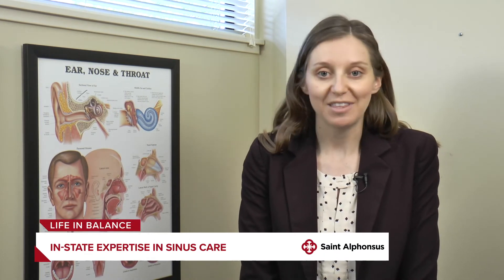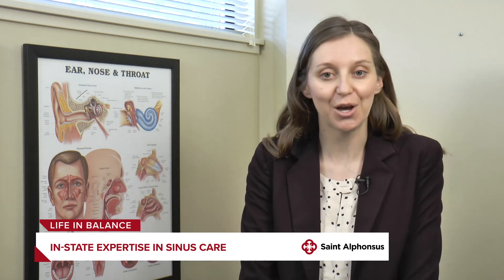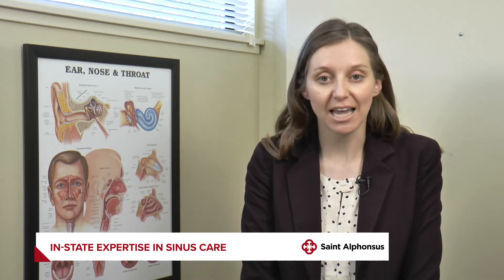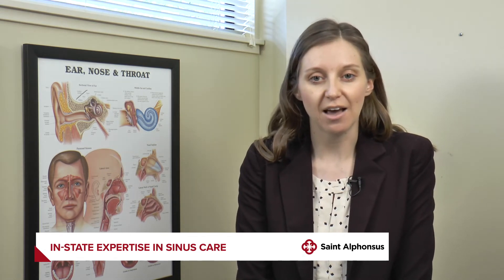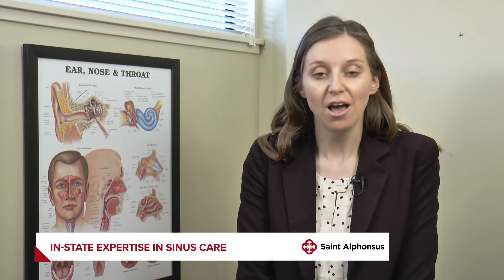With my expertise, I'm able to access a lot of things just within the two small nostrils — tumors along the brain, tumors within the nose. Those used to be sent out of state to Utah or Portland to higher academic centers because they have more resources to care for those. But now that I'm here, in collaboration with my colleague Dr. Chuca from neurosurgery, we're able to access these areas that were previously much harder to get to solely through the nose. At St. Alphonsus, we now have a skull-based team that can take care of those complicated diseases.